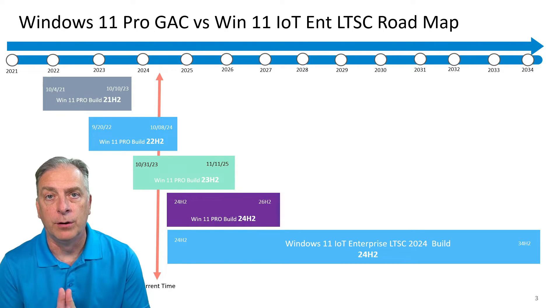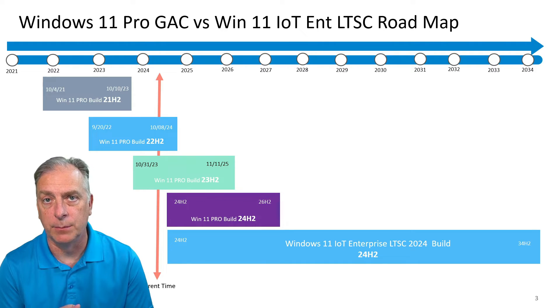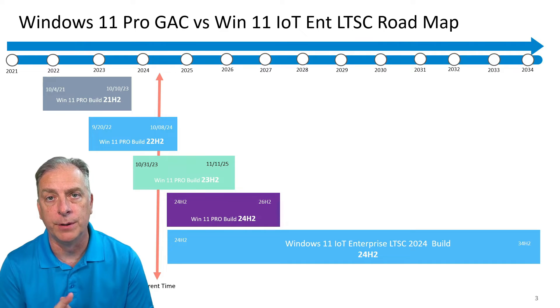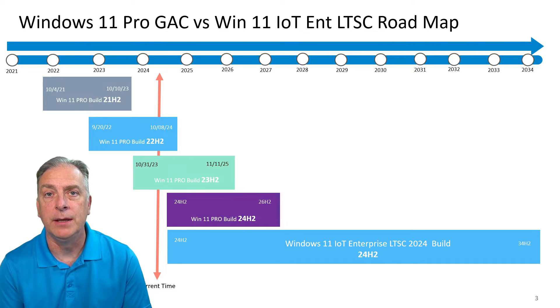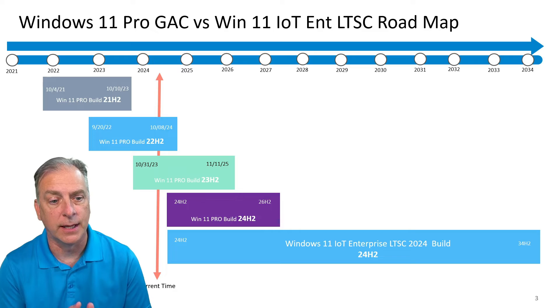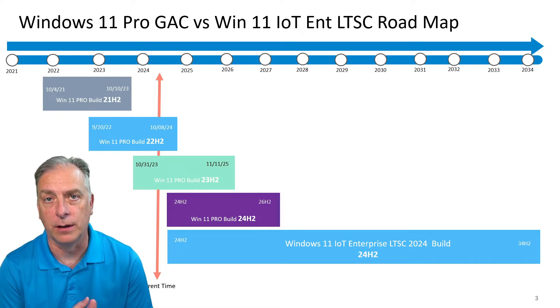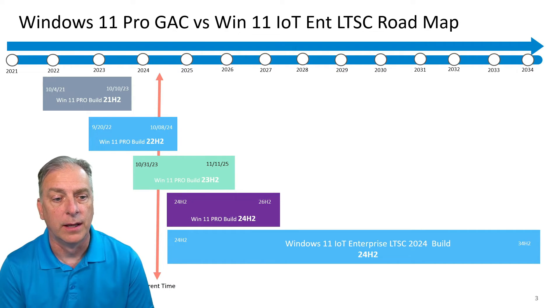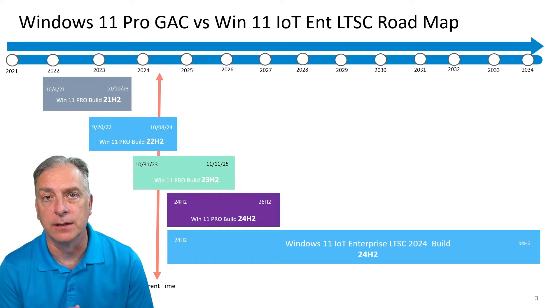The Pro version, which falls under GAC (General Availability Channel), only receives 24 months of support per build version. So you're going to be using Windows Update to constantly update your system to a new build version in order to stay within that 24-month period. You can see 21H2 is not even supported anymore — you have to be on 22H2 to get security patches, and that's going to run out in October of 2024. You will have to move to 23H2 before that day in order to continue to be supported.